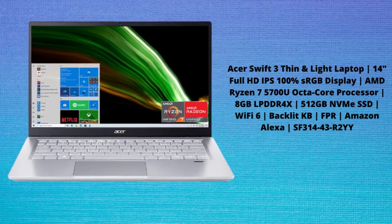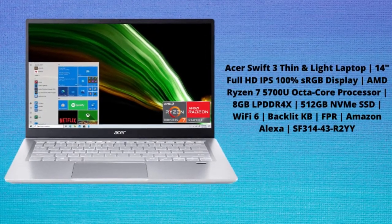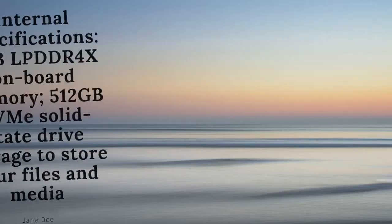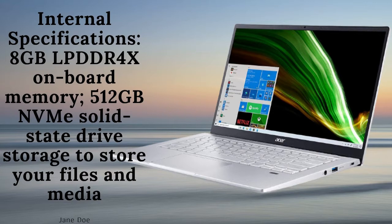It's all about the innovation. Acer products are designed for your needs and accessibility with powerful features fit for your lifestyle. The Acer Swift 3 SF314-43 laptop is a sleek machine ready for a full day.